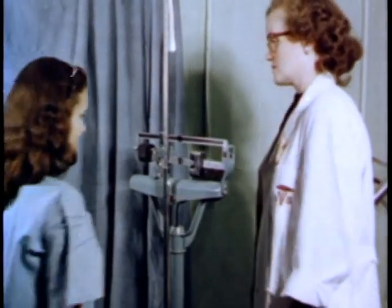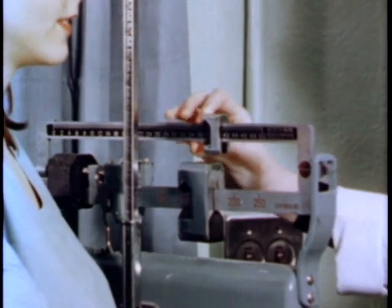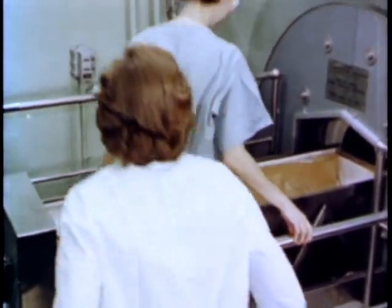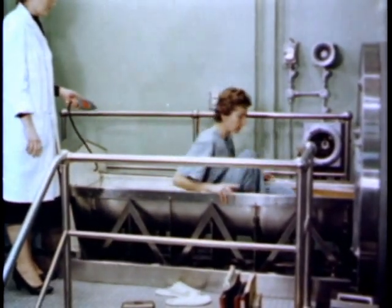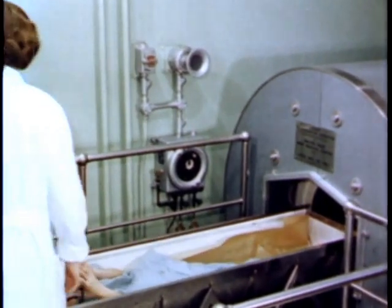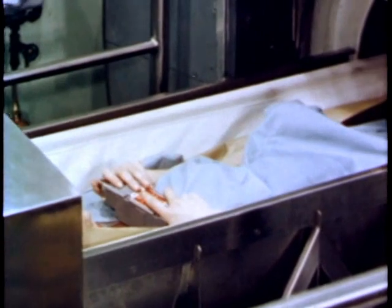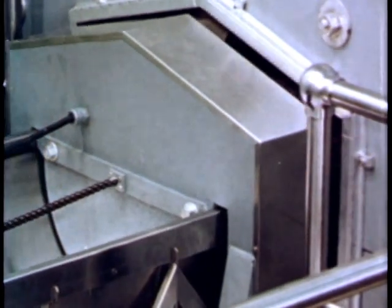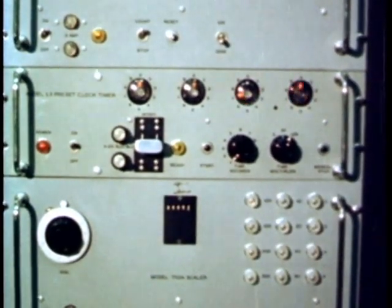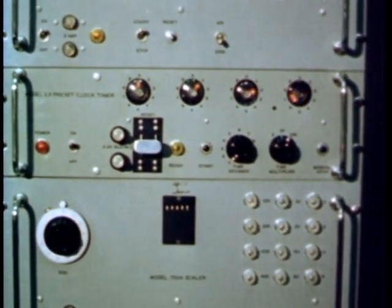The individual is weighed and measured so that later correlations can be made based on these physical factors. The patient then lies down in the carrier and is automatically moved forward into the counter. There is a positive control button to press if the individual wants to be removed. The counting time is short; for statistical accuracy, only two 100-second counts are required.